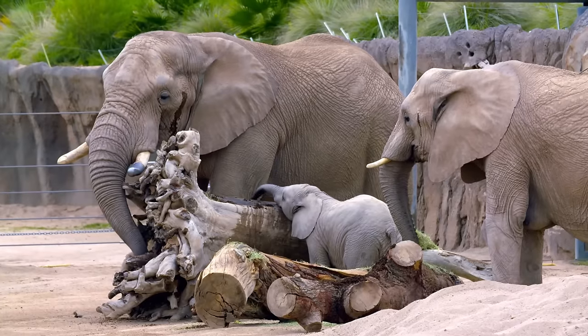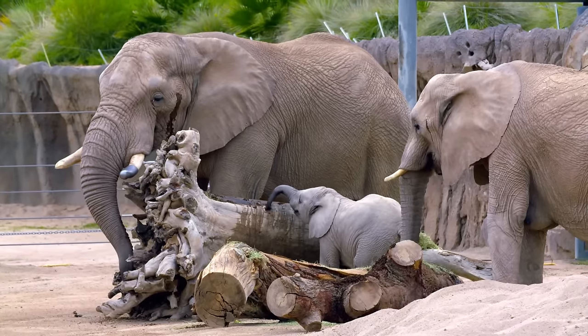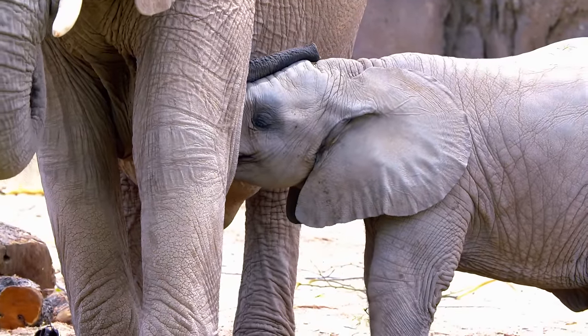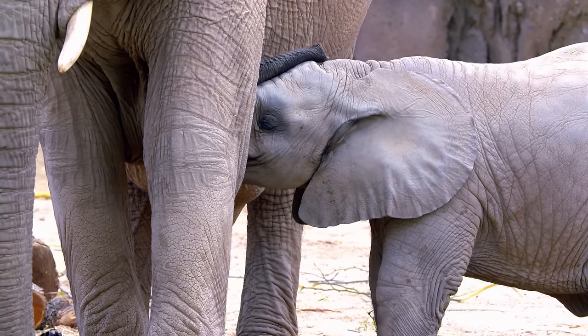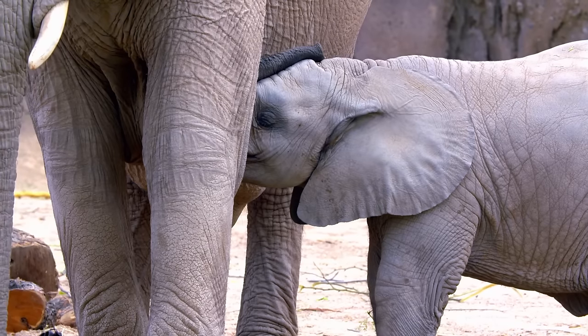But it takes a village to raise a baby elephant. When Nandi gets hungry, she can get milk not only from Samba, but from any of her aunts, known as alamothers. In the wild, alamothers make sure the calf keeps up with the herd and doesn't end up as a lion's lunch.